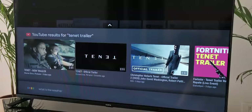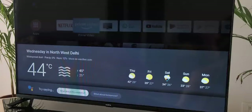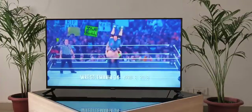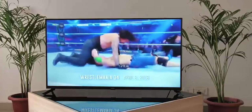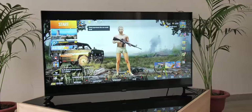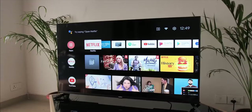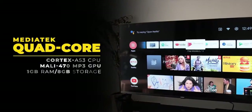You also get Google Assistant, which works well if you want to know the weather or anything about a new movie. There's also Chromecast built-in, so you can cast movies and shows from your phone or PC via the Chrome browser, and you can even cast your smartphone screen — like your PUBG sessions — to the TV using the Google Home app, although the experience isn't exactly aimed at gaming.